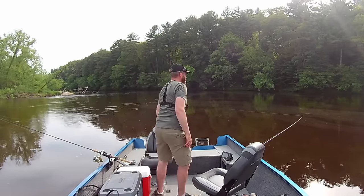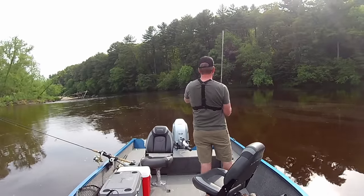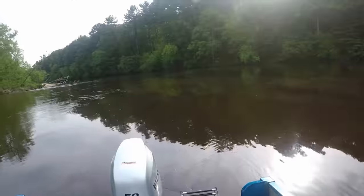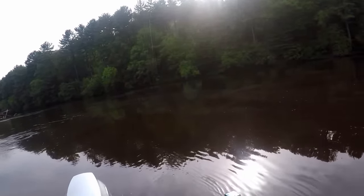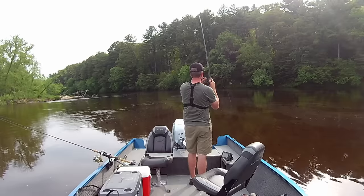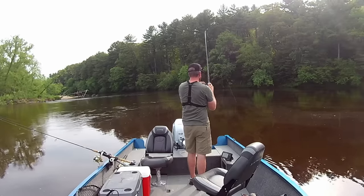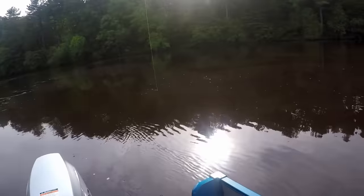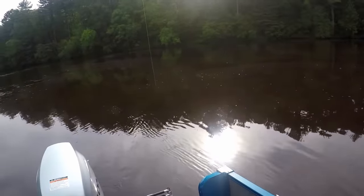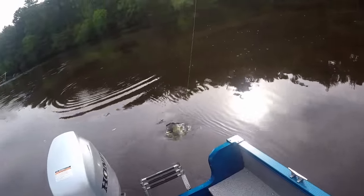I got a bite! Fish on — first fish of the day. Feels like a decent one. We are hooked up on a night crawler. Thinking sheephead maybe? Oh — it's a sturgeon! That is a sturgeon!